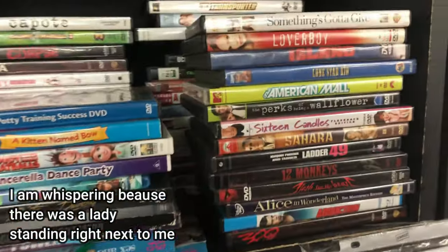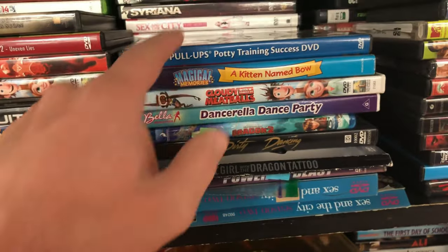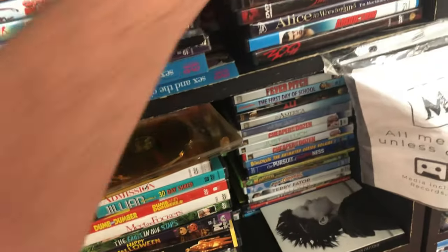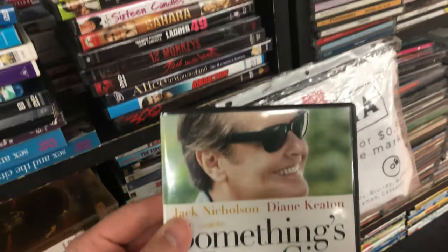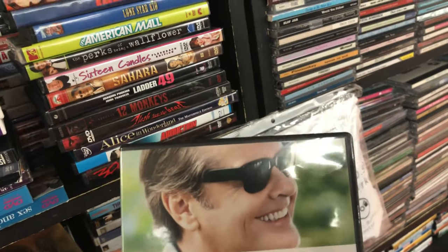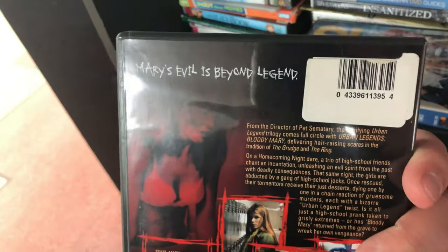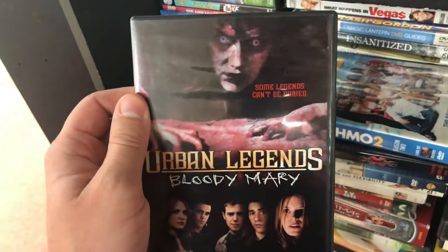This is the DVD section and you can see it's pretty full. We're going to pull these out and scan that barcode using the Amazon FBA app to see how many we can find that sell for more than $10. Here's our first winner — Urban Legends Bloody Mary has a lowest used prime price of $9.39, but there are several sales that have occurred in the past over $10.